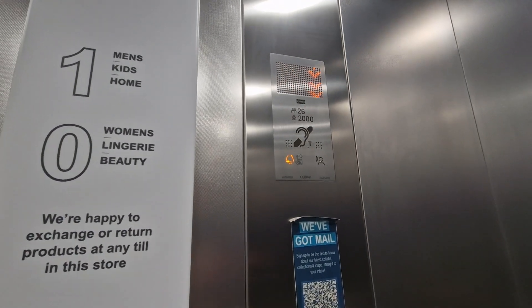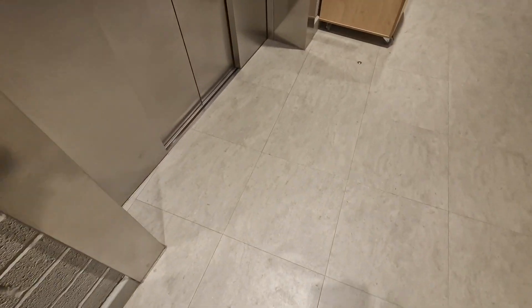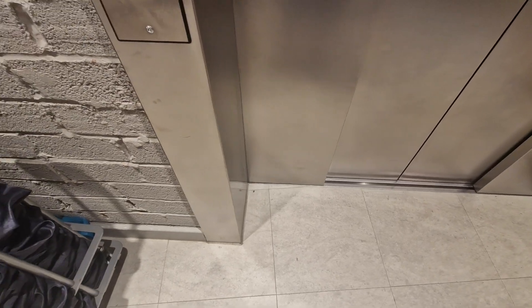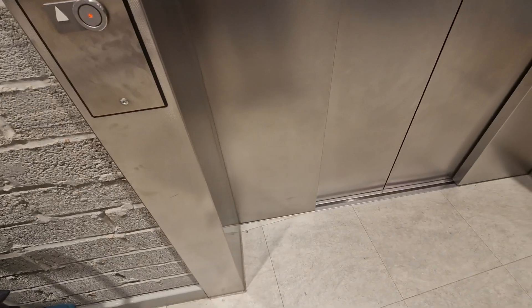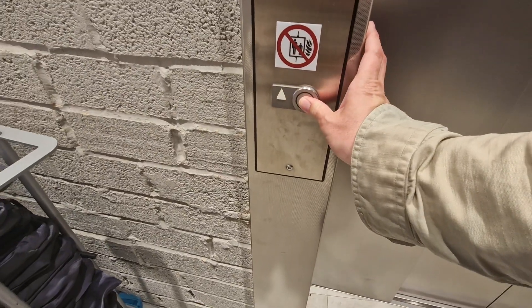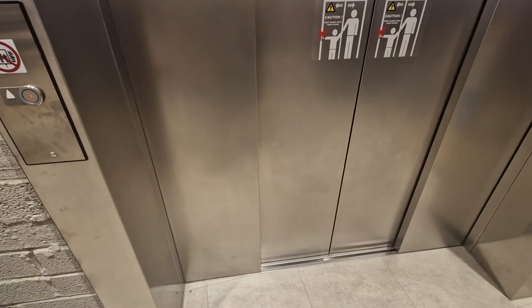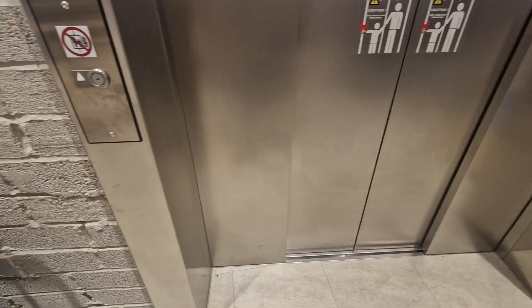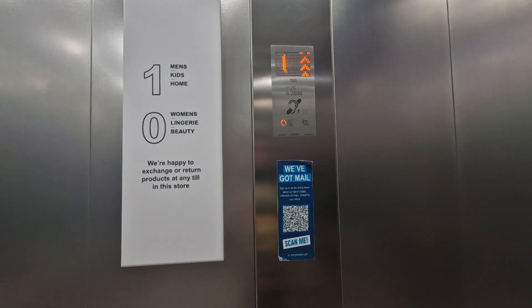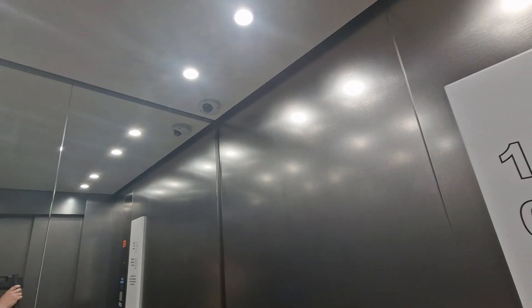We are back at G. Let's change elevators. We're going to go up to one. Capacity 26 persons, 2,000 kilos, built in 2020. Security camera up there.